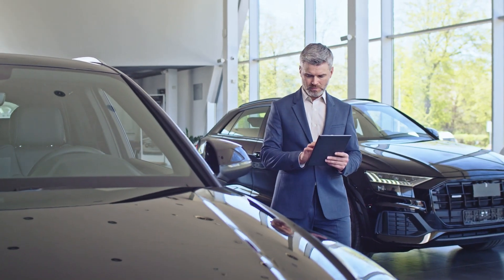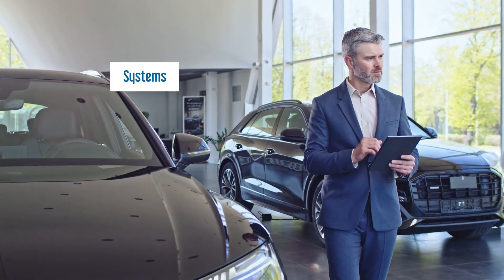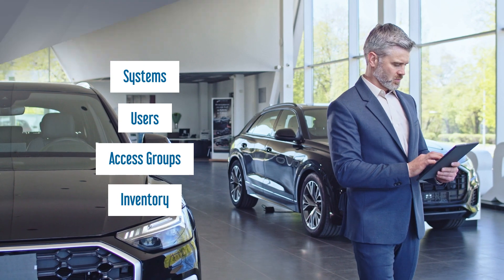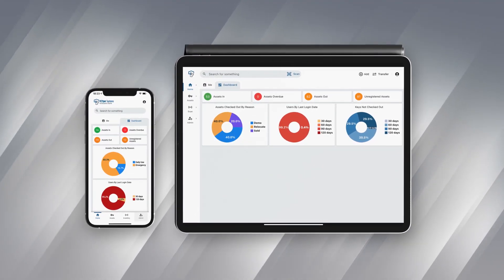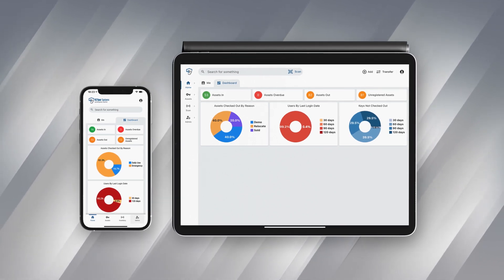As an administrator, Keeper Go offers access to everything you need to monitor and manage your system, users, access groups, and inventory. The dashboard provides an at-a-glance overview of the status of all your assets, as well as recent system and user activity.